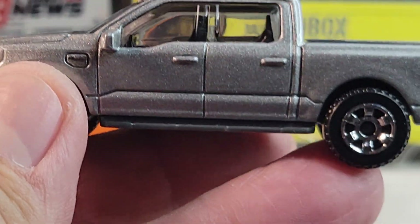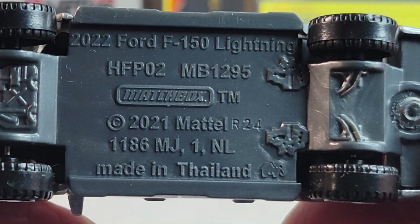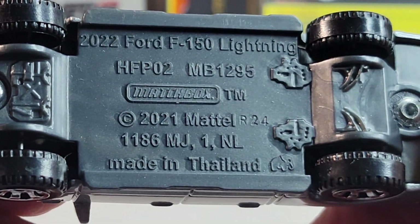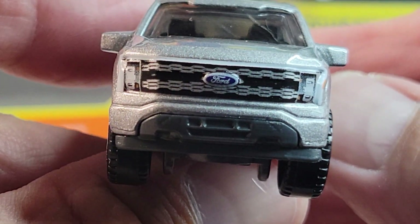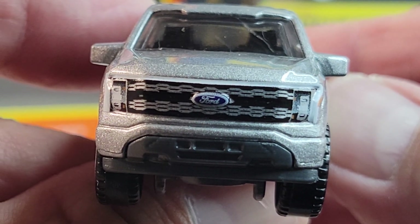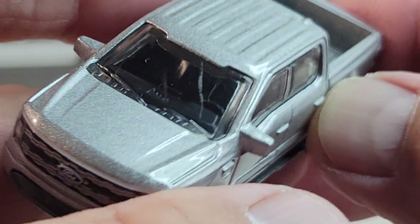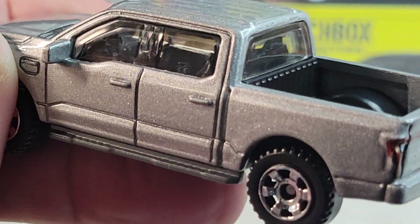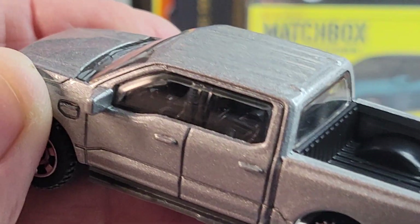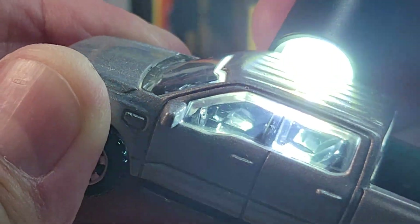Let's open it — and there it is, the F-150 Lightning from 2022. Get a closer look at it. 2021 casting release date. Cool deco on the front, looks awesome. A little scratch on the windshield. Let's see if we can see the interior a little bit — cool, lots of detail there.